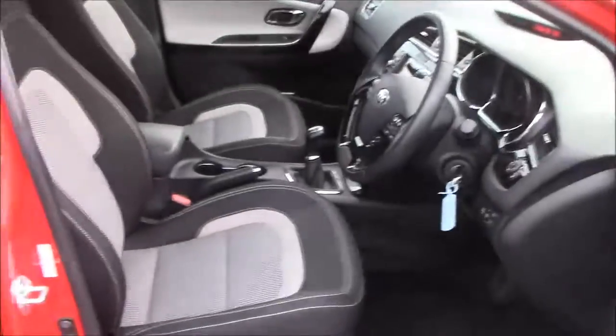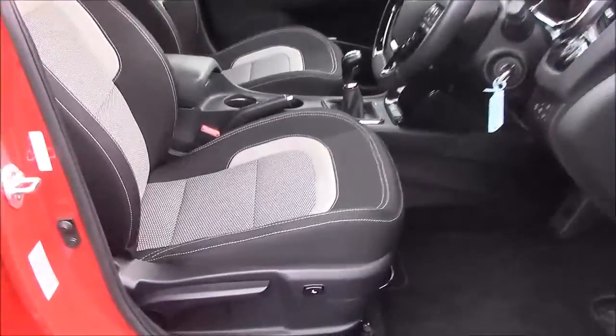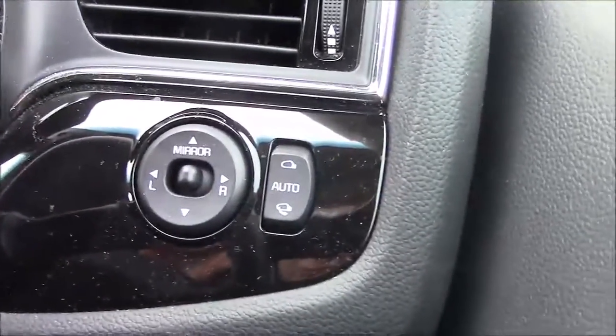Moving on to the front of the vehicle. We have the same cloth interior that runs right the way throughout, with a height-adjustable driver's seat. And if we jump inside, to the right-hand side of the steering wheel, you'll find your electric mirror adjustments along with your automatic folding mirrors.